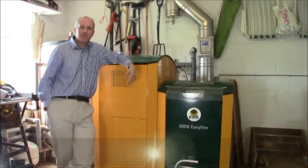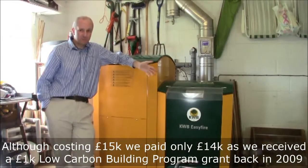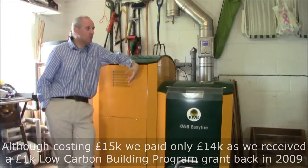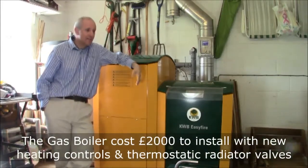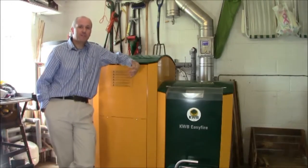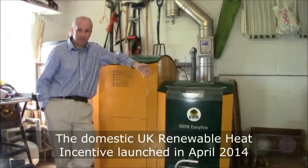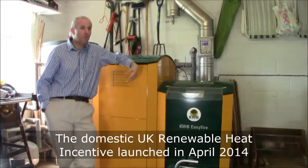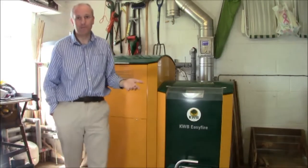Burning question one: how much does something like this cost? It cost me about £15,000. For installers it will cost you about £1,500 to £2,000 for a gas boiler, so you can see it's going to be quite expensive. With domestic and commercial renewable heat incentives, hopefully the marketplace in the UK will respond and more and more boilers like this will be installed, and the price will finally come down.